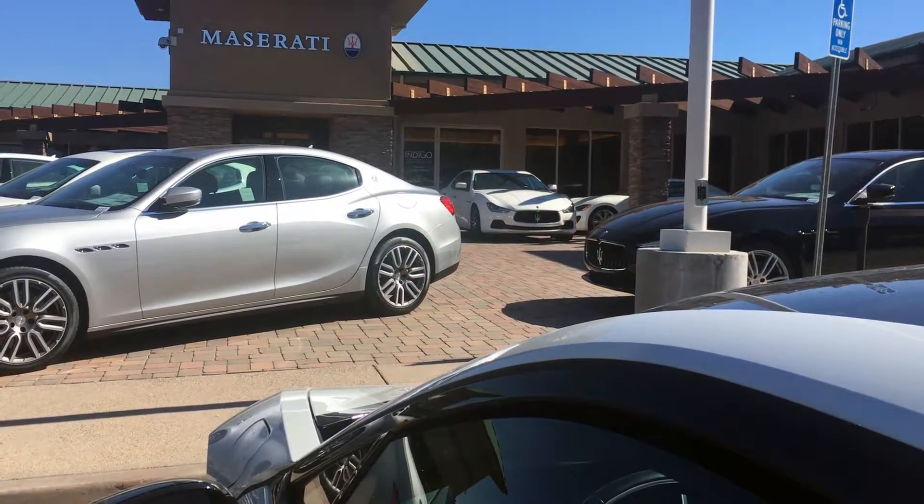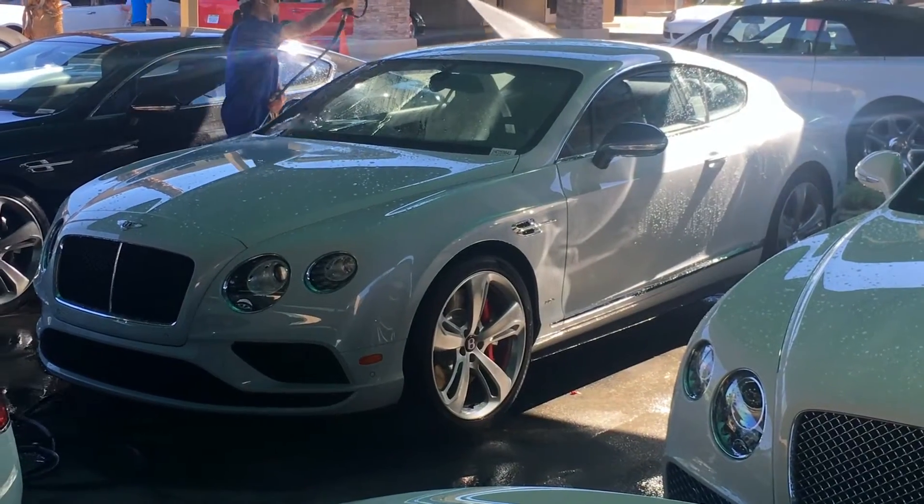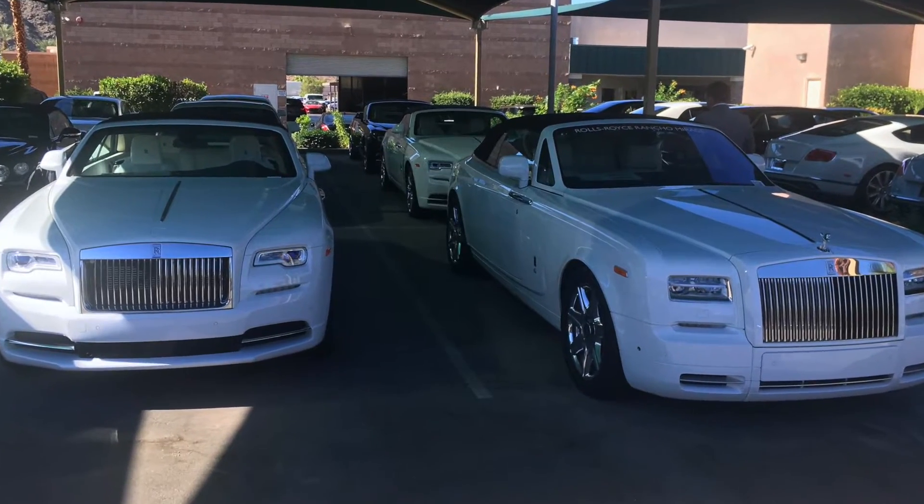We're in Palm Springs on vacation but of course our vacation involves looking at cars — I know it's rather pathetic. We're here at Desert European and we had to stop by. There's just a giant row of Rolls Royces and Bentleys — it's absolutely crazy. We're supposed to be chilling by the pool but we're chilling next to Rolls Royces instead.